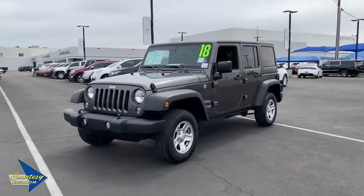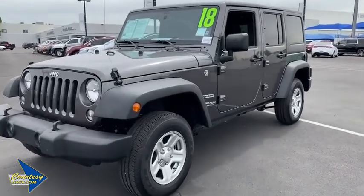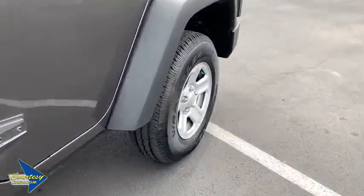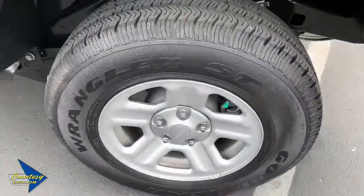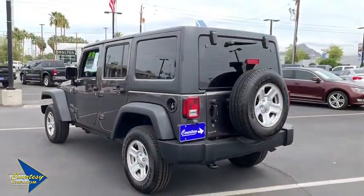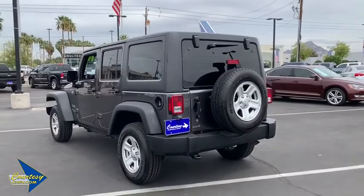2018 Jeep Wrangler JK. The Wrangler JK is built with adventure in mind. Its rugged style is paired perfectly with power and performance. Not to be outdone, the interior comes equipped with plenty of technology, storage and sound system capabilities.